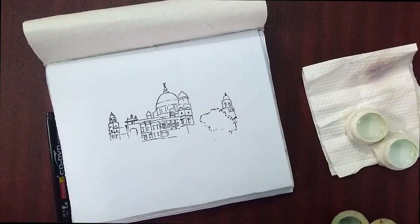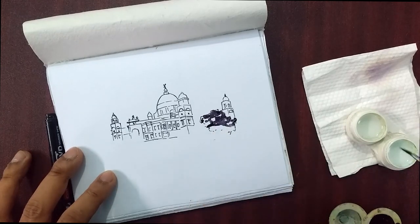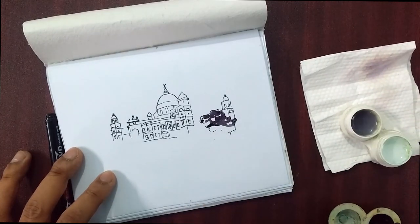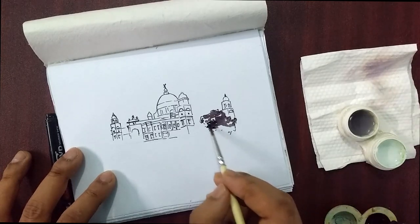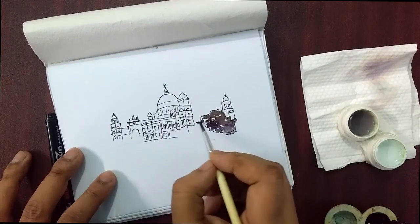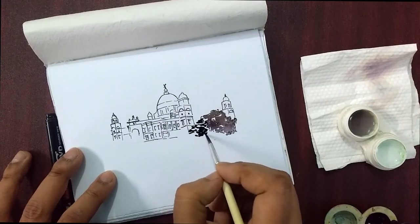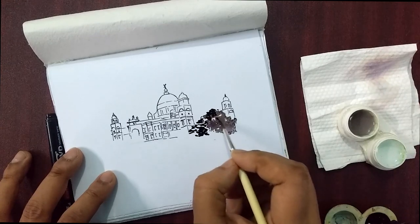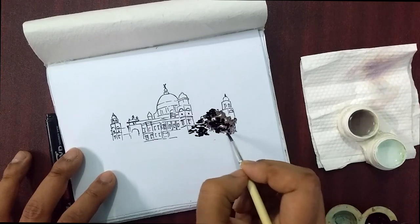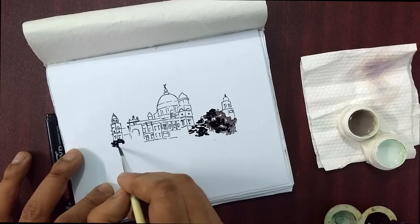All I would be using is a CD marker, one brush, and this Parker ink which is there in the cover video, and a bit of water — that's it. I have used pencil for the sketch. Making the video, you will be able to see whatever I have done, whatever changes are there, in all the videos.